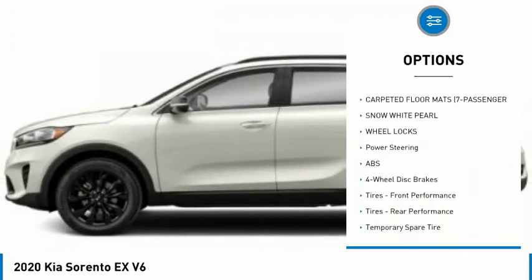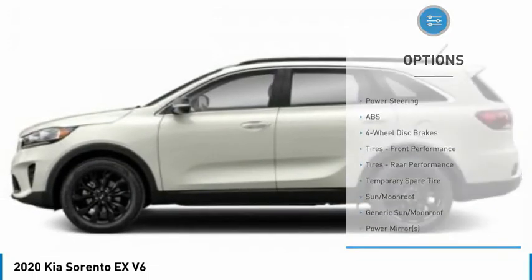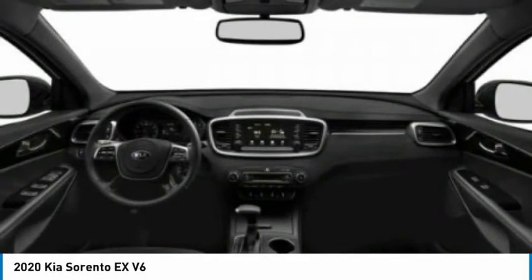Heated mirrors, aluminum wheels, wheel locks, rear spoiler, power lift gate, brake assist.